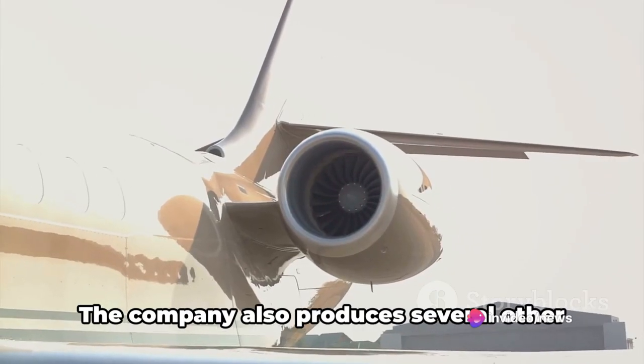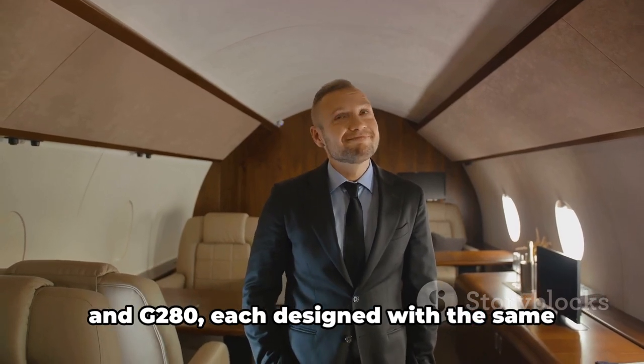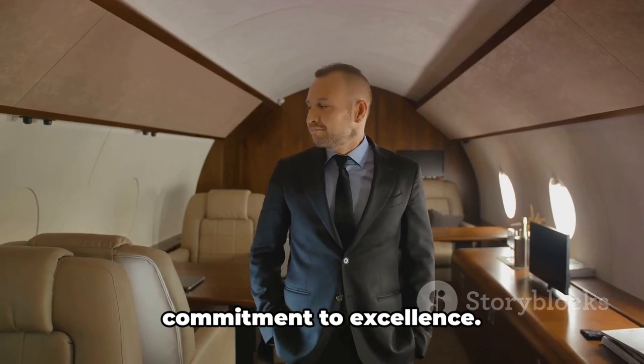Gulfstream doesn't just stop there. The company also produces several other business jets, including the G800, G350, and G280, each designed with the same commitment to excellence.